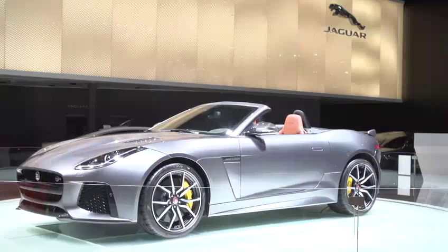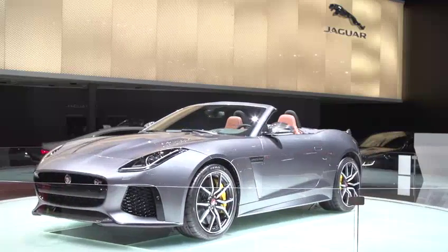575 horsepower, 322 km per hour, 0 to 100 in 3.7 seconds. This is what Jaguar needs, and now we have it, and we're so very excited to bring it to market.